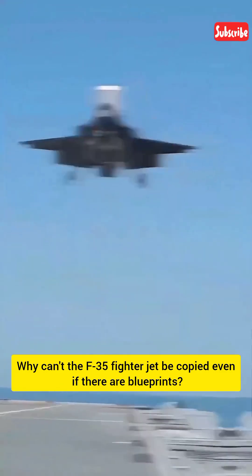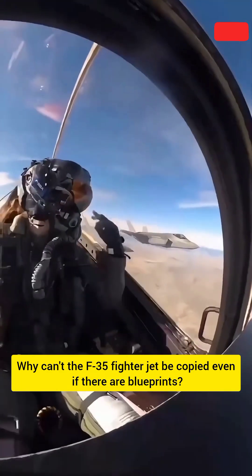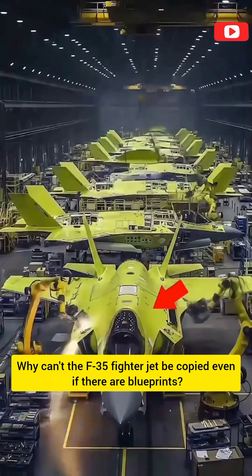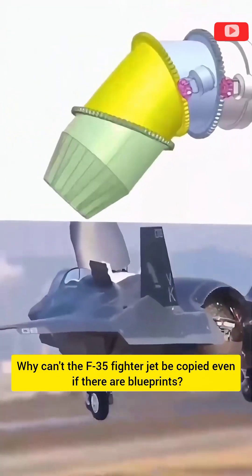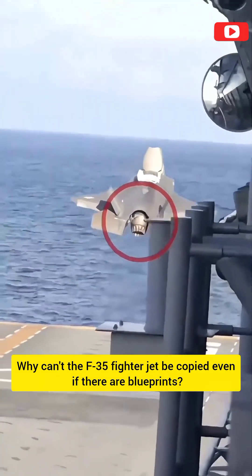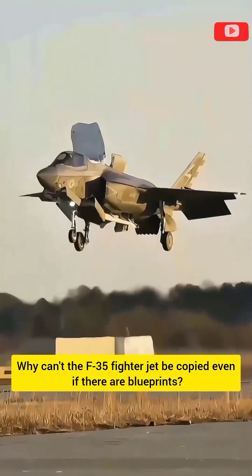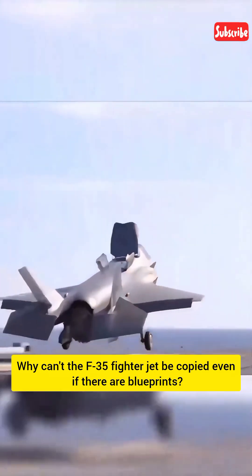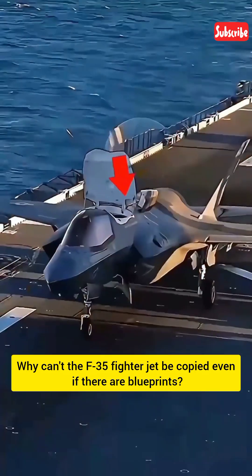Enabling an aircraft weighing over 10 tons to take off vertically is far more complex than one might imagine. To date, no country has managed to fully replicate this technology. In order to achieve sufficient lift, engineers designed a rotating tail nozzle that could tilt downwards by 45 degrees or even 90 degrees. This allowed the engine to simultaneously provide thrust and lift, thus enabling takeoff from a distance of only about 100 meters.